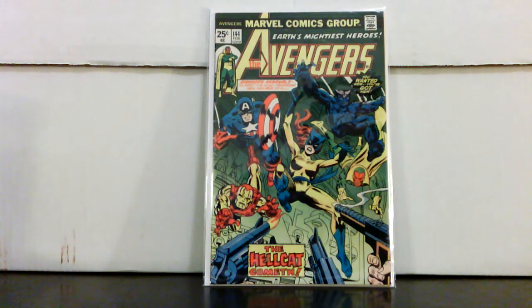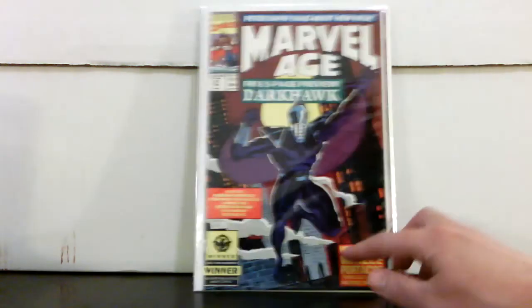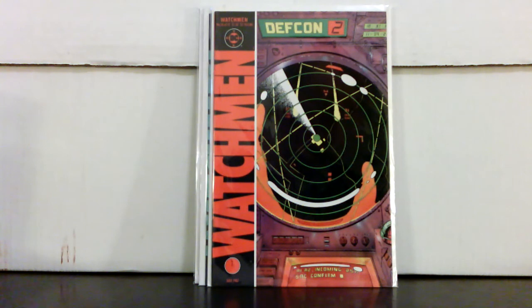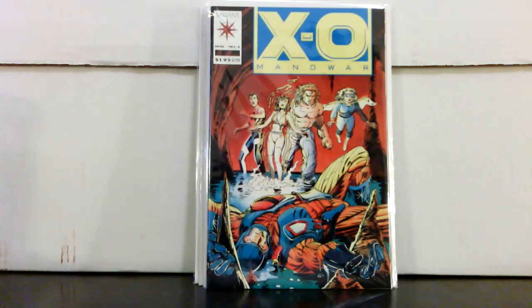Moving on — this was from the Wizard World show, probably about two months ago. Avengers #144, five bucks — first Patsy Walker Hellcat. I picked up a couple of Watchmen that I needed for my run — #7 and #10 — about three bucks each. Here's one you might not be aware of: Marvel Age #97 — first real appearance of Darkhawk before his own series. Paid eight dollars for that. It's a tough book to find and very tough to find in high grade. Got like one spine tick on there, but eight bucks for that is a great price.